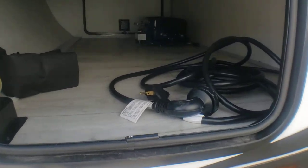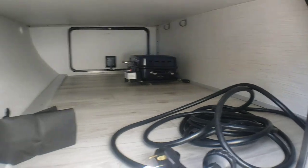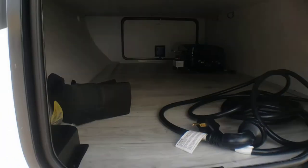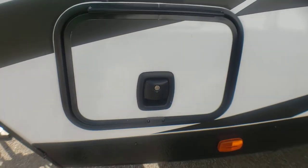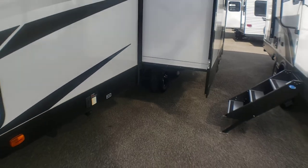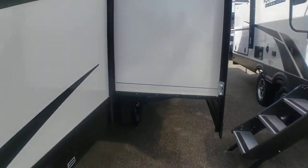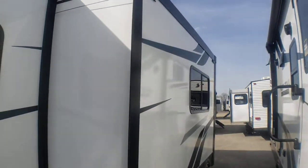Nice pass-through — look how much wider that is to the side. This comes with what looks to be a propane grill, which is a little different instead of your standard griddle that you see all the time now. Slam latch locks on the compartments. The slide is not a Schwintek, because of that extra width and weight.